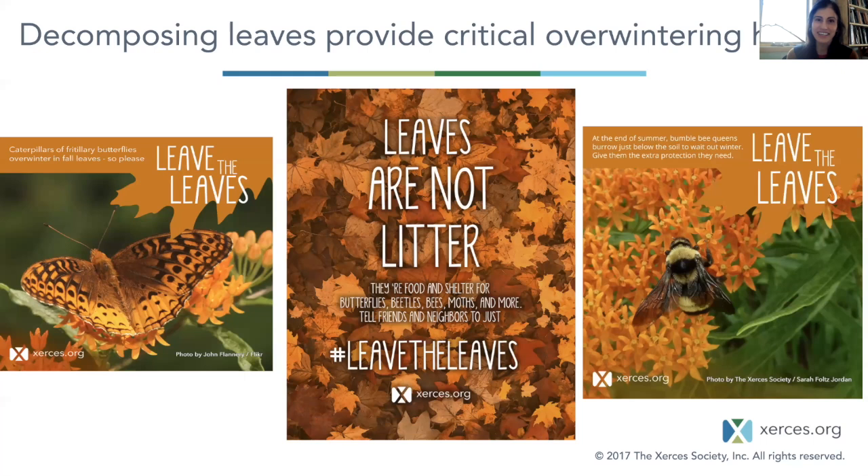Leaf litter is another resource that's a little bit under-appreciated. We all like to rake our leaves and get them off-site, but decomposing leaves provide really critical overwintering habitat for all kinds of insects. A few years ago, Xerces launched a 'leave the leaves' campaign — all those images are available on our website. Caterpillars of fritillary butterflies overwinter in fall leaves; bumblebee queens use fall leaves. Leaves are not litter — leave the leaves.